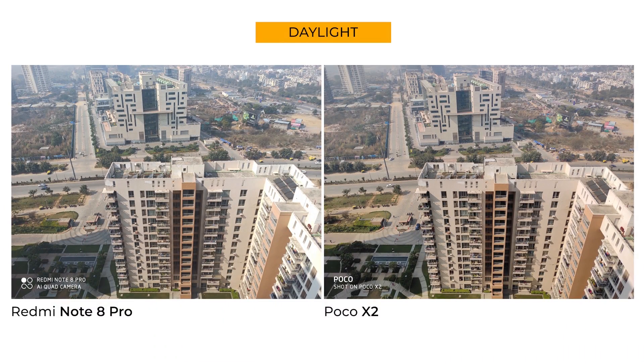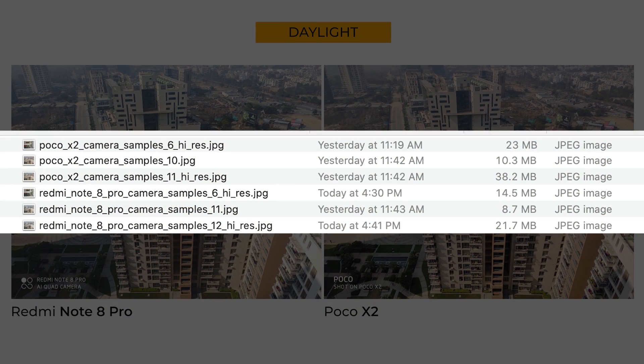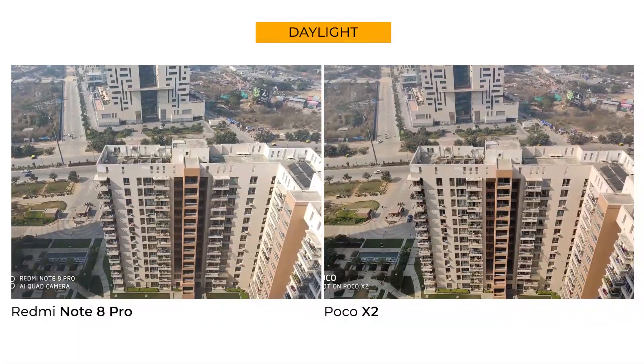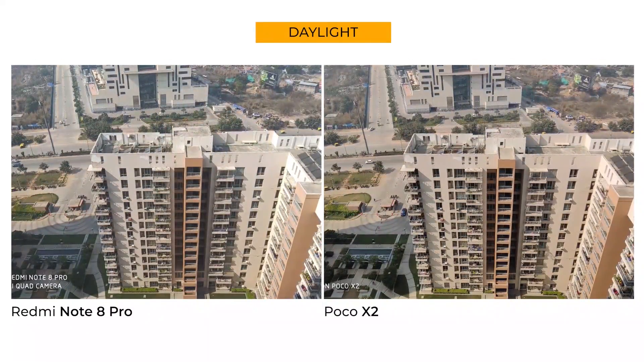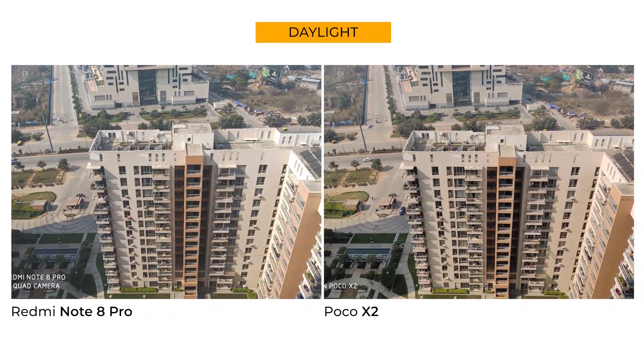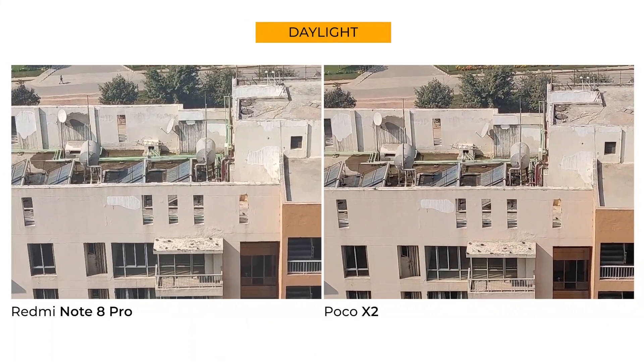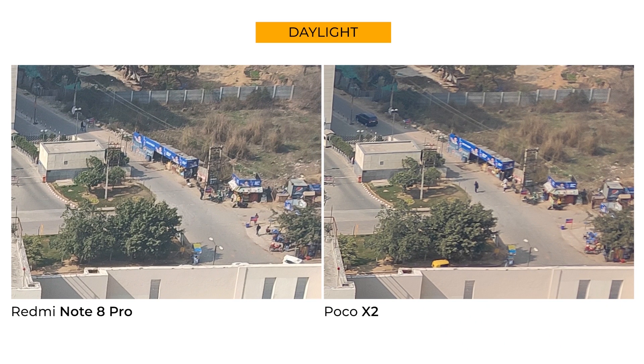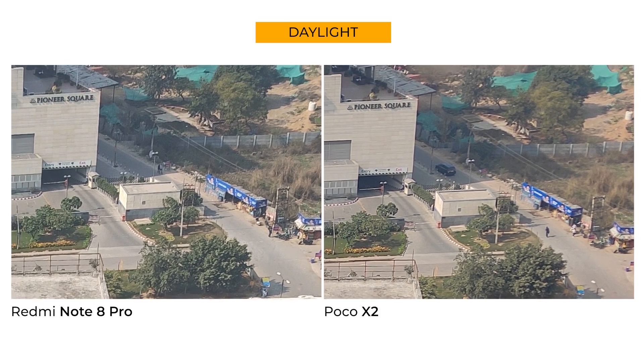The file sizes are larger on the Poco X2 sample, which means compression is far less aggressive. At first glance, the Poco X2 looks slightly more vibrant, while the Redmi Note 8 Pro shoots cooler color temperatures by default — that can be fixed in post. But you cannot add sensor-level details in post, and that's where the Poco X2 beats the Note 8 Pro with crisper details in the center. The signboards for Pepsi and the trees in the front have a clearly defined outline in the Poco X2 shot, and the dynamic range is better too.